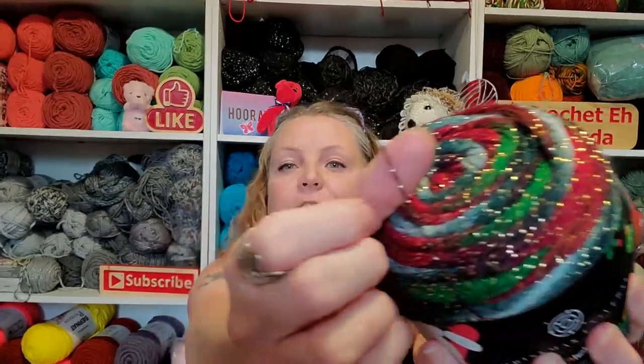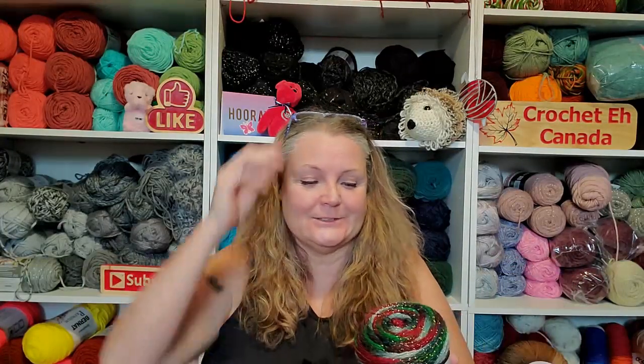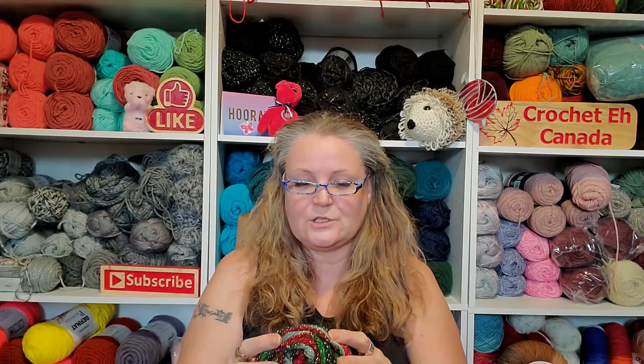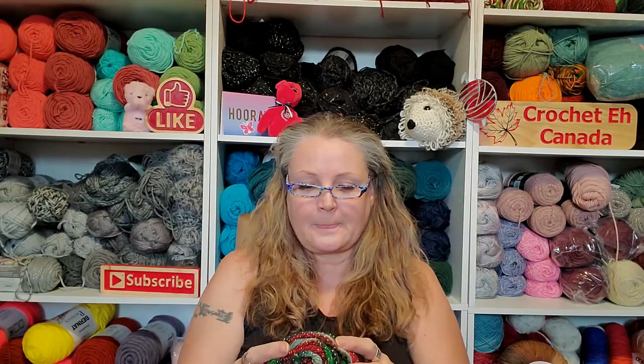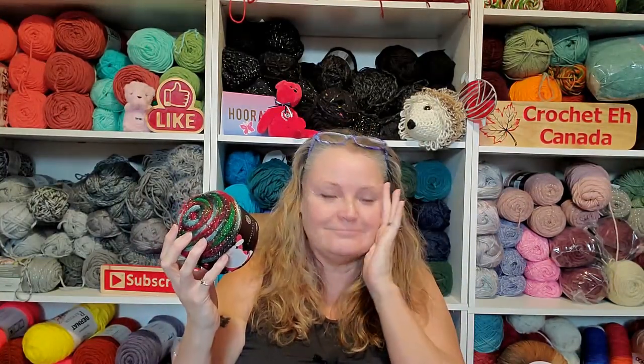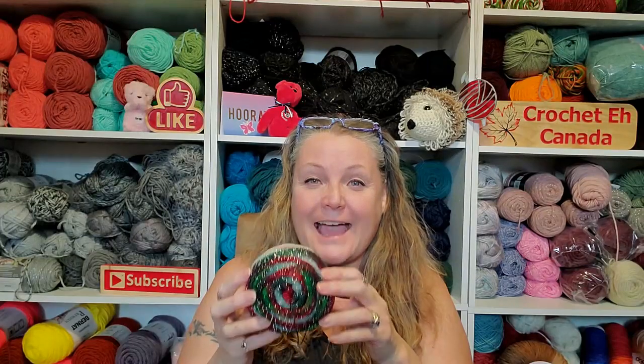Look at how thin that is. What was I thinking? I was thinking maybe I'd be able to put it on the knitting machine. I don't know — I guess we'll find out. If not, I'm going to have to mix it with something that's a little bigger. So this is called Christmas Universe. It's 98% acrylic, 2% polyester. It's a size one.